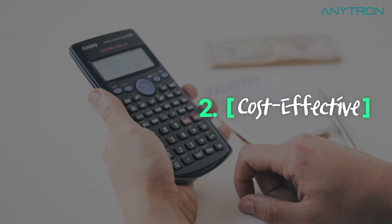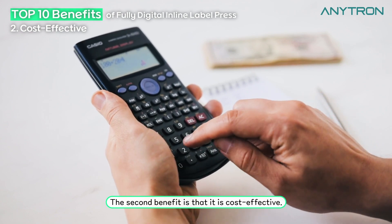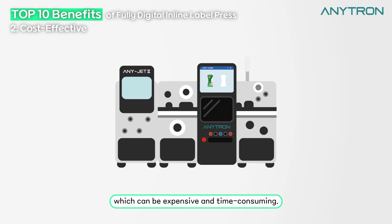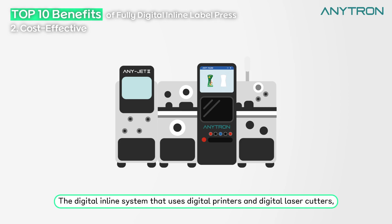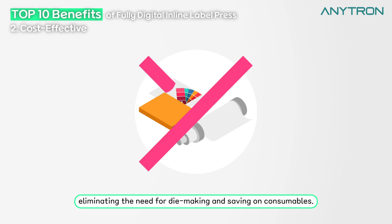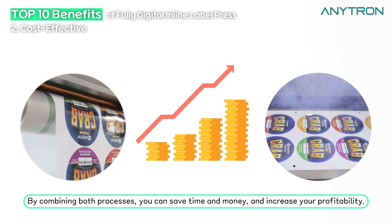Cost effective. The second benefit is that it is cost effective. This technology eliminates the need for separate printing and cutting processes, which can be expensive and time consuming. The digital inline system uses digital printers and digital laser cutters, eliminating the need for die-making and saving on consumables. By combining both processes you can save time and money and increase your profitability.